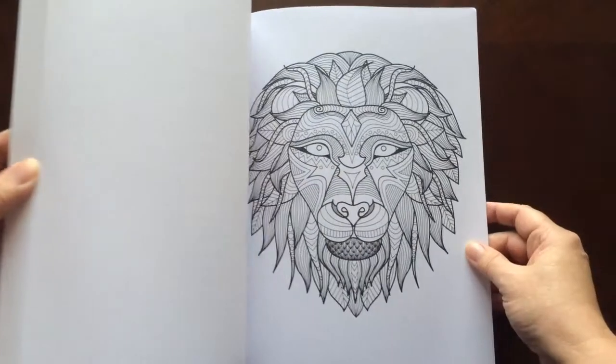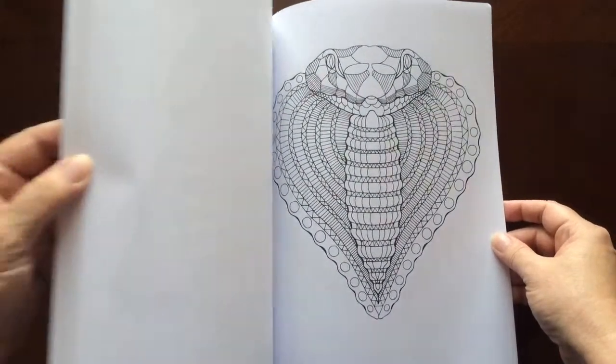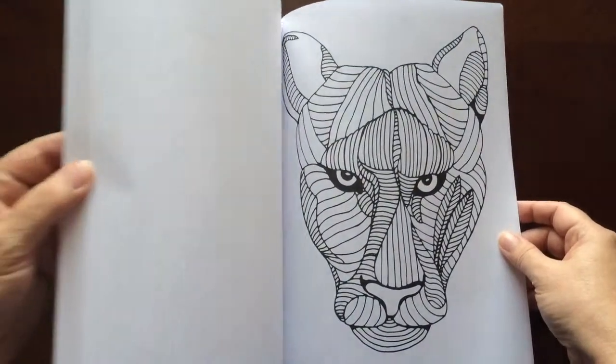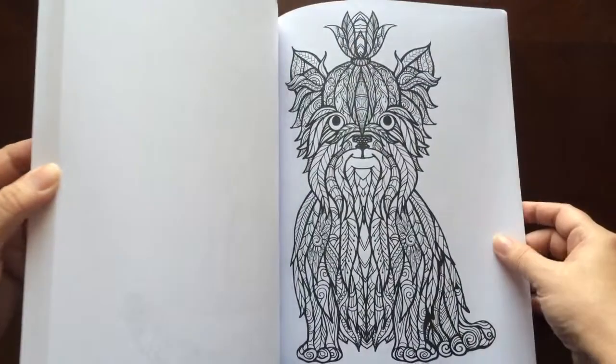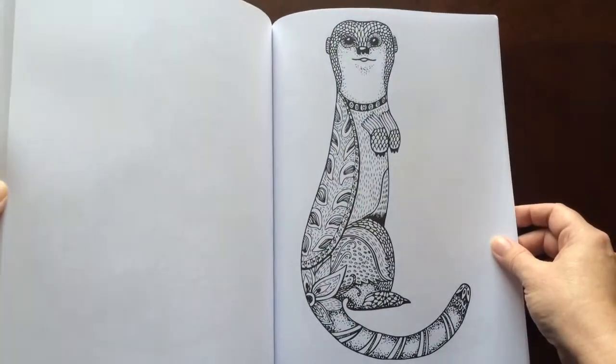There are a couple pages in the back for you to test out your colors on. There are sixty awesome animal illustrations in this book.